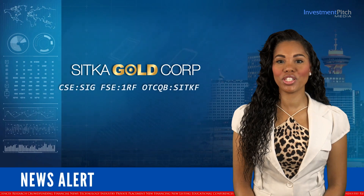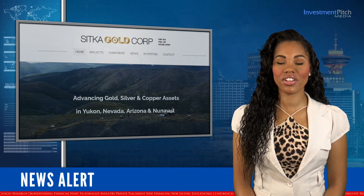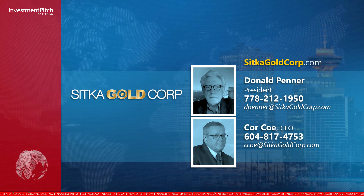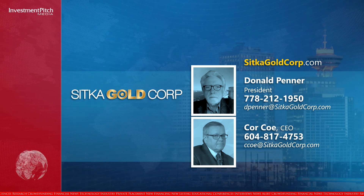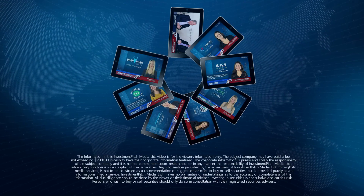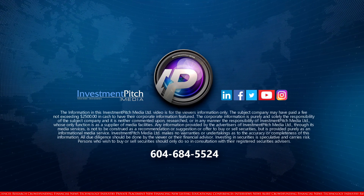The company is well-funded, with its shares currently trading at 18 cents. For more information about the company's projects in the Yukon, Arizona, Nunavut and Nevada, please visit the company's website at sitkagoldcorp.com, contact Donald Penner, President, at 778-212-1950 or by email at dpenner@sitkagoldcorp.com, or Cor Koh, CEO, at 604-817-4753 or by email at cco@sitkagoldcorp.com. I'm Katrina Cotten for Investment Pitch Media. Thank you.